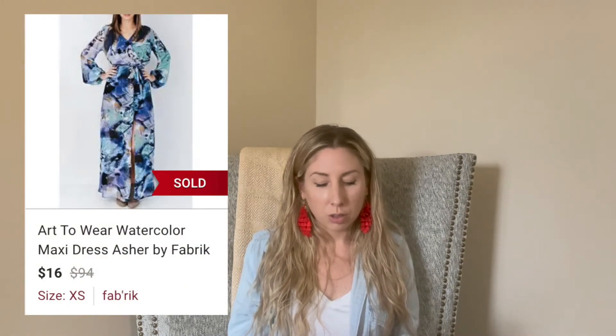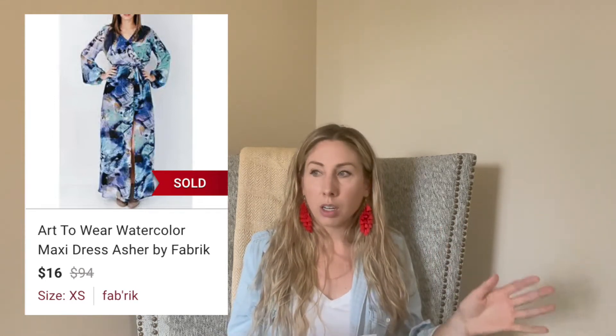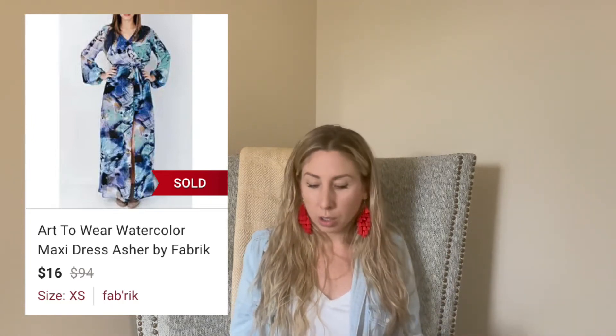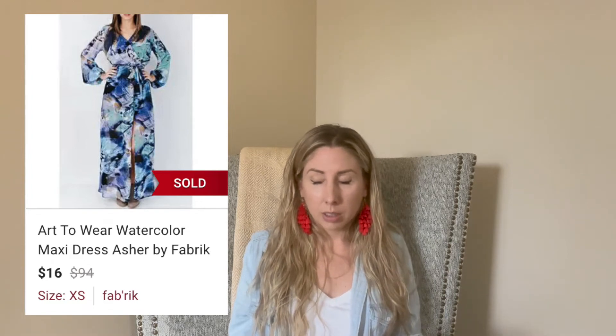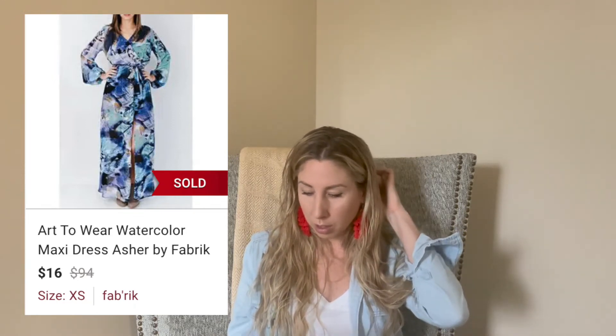Next up is this fabric dress. This was actually from my own closet, so I sold it for $16, and it took 70 days to sell. Before I started reselling, when I was super busy, I would just go to Fabric knowing I could find something trendy and cute. It kind of surprised me that this maxi dress only sold for $16 — I'm sure I paid close to a hundred for it originally. But it finally sold, so I accepted when somebody sent me an offer.